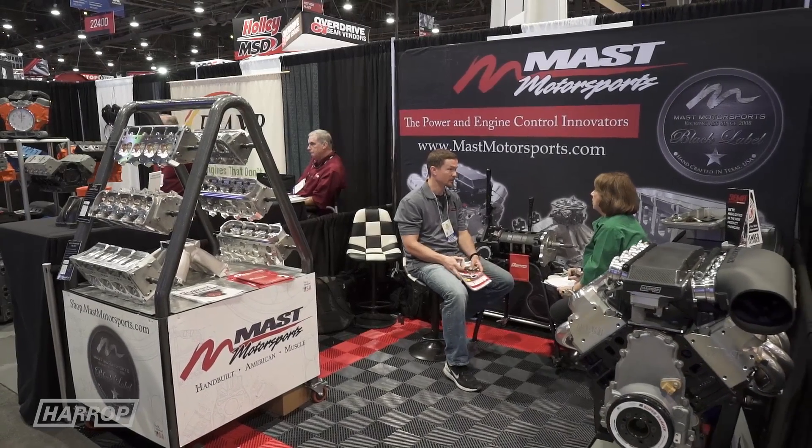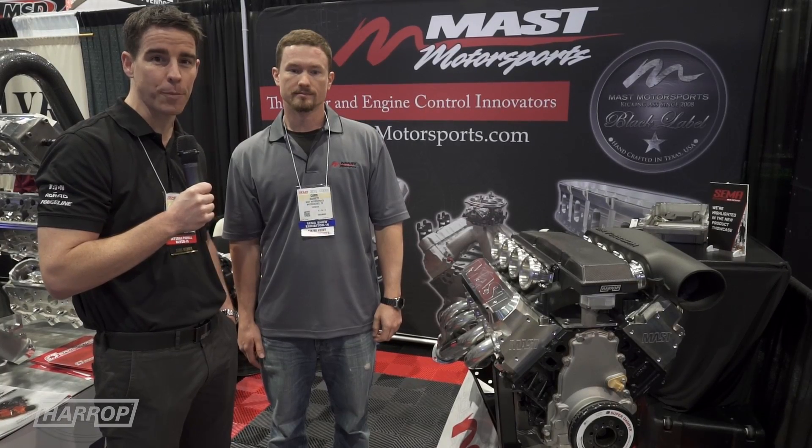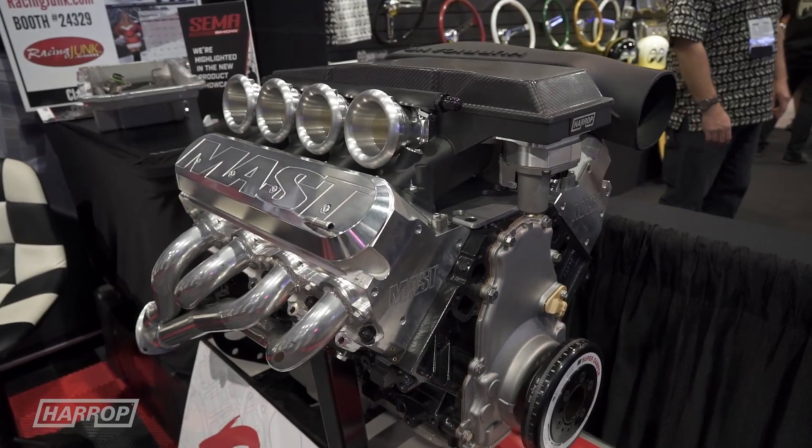We're at SEMA 2016 on the Mast Motorsports booth with Chris, talking a little bit about their new products and a great new naturally aspirated engine package.